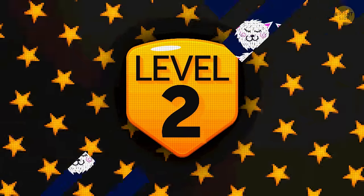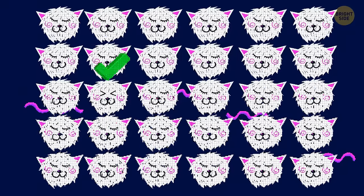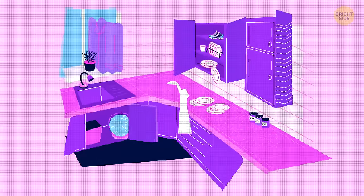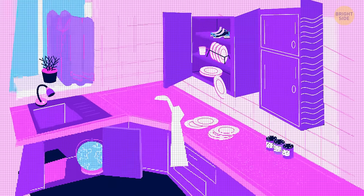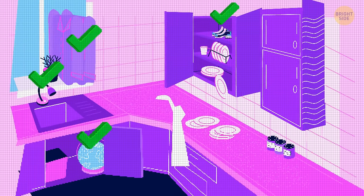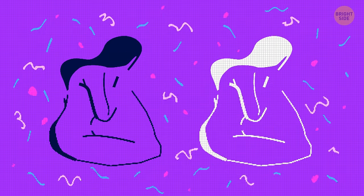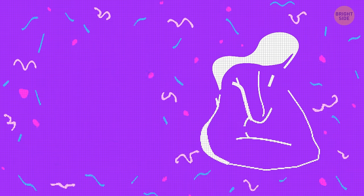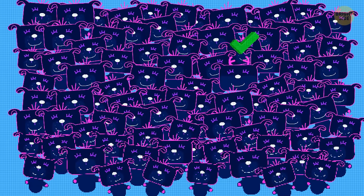Level 2. Question 11: which kitty is different from the rest? This one seems to be more pleased with life than the others. Question 12: there are four mistakes in this picture — try to find all of them. A globe under the sink, a pair of shoes in the cupboard, a shirt instead of the curtains, and a table lamp instead of the faucet. Question 13: can you see two different things in this image? It can be a girl or someone's face. Question 14: do you see a deer? A real master of camouflage.